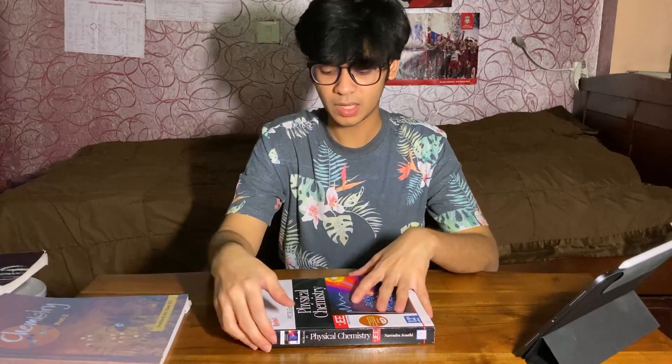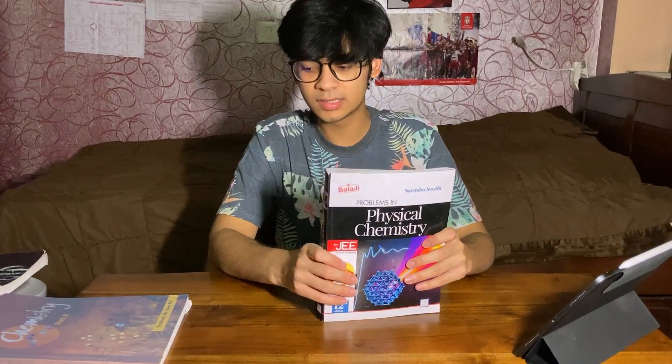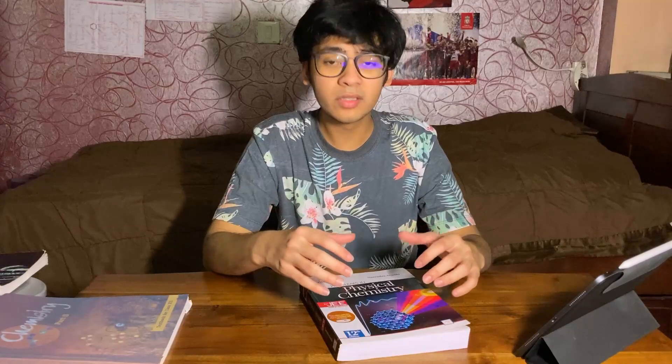Coming to physical chemistry, I personally used NAWASKI, but there are books like R.C. Mukherjee out there as well which are pretty similar. In my experience, NAWASKI is a great book, apart from the fact that there are over 100 questions per chapter — partly because a lot of the questions are very repetitive, using the same concept over and over by just changing the values. So when you're attempting this book, make sure you know when to skip questions, otherwise you'll spend way too long on a chapter that doesn't require that much. This is a great book and it contains some very good conceptual problems.